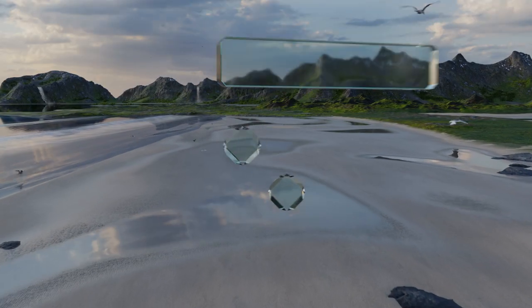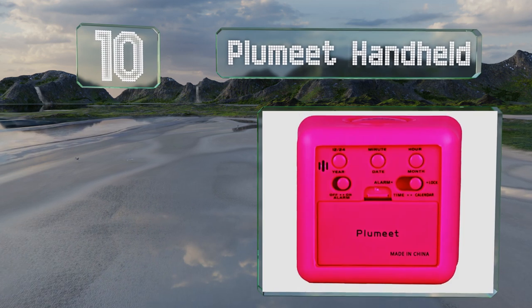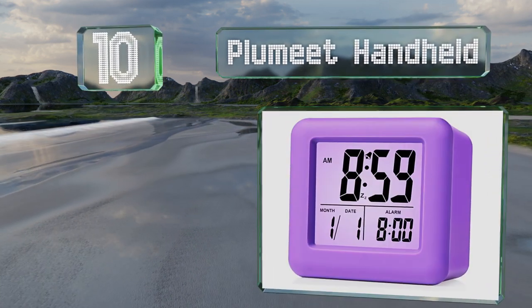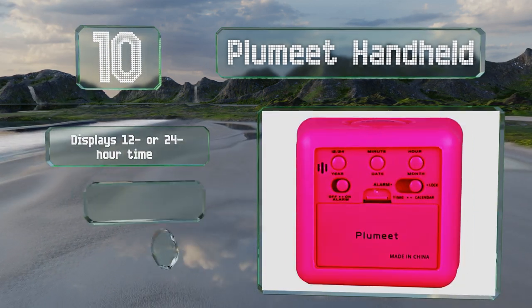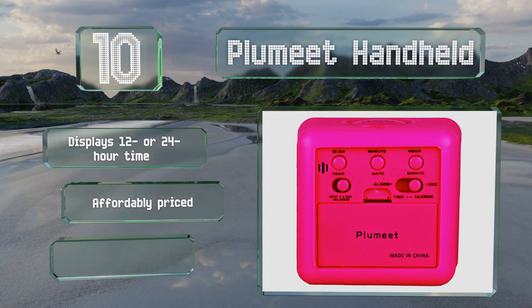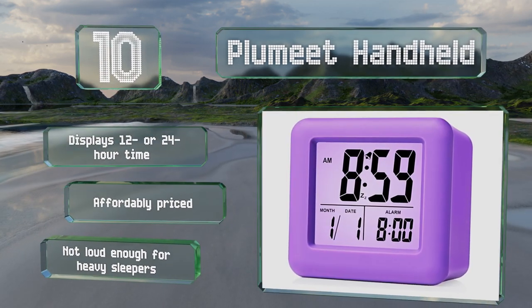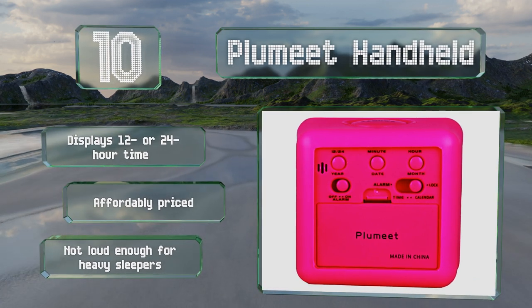Starting off our list at number 10, the Plumete handheld will glow softly for a few seconds if you tap it to help you check the time or serve as a brief nightlight for finding your glasses or a cup of water. Its protective silicone shell keeps it safe from bumps and scratches. It displays either 12 or 24 hour time and is affordably priced. However, it's not loud enough for heavy sleepers.